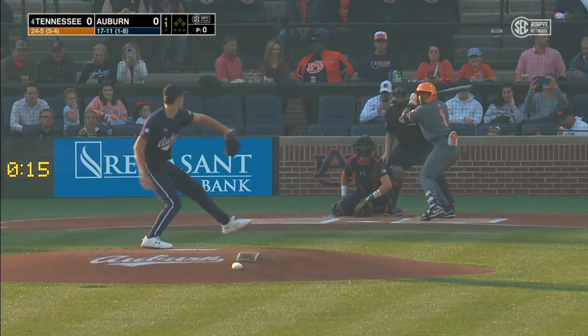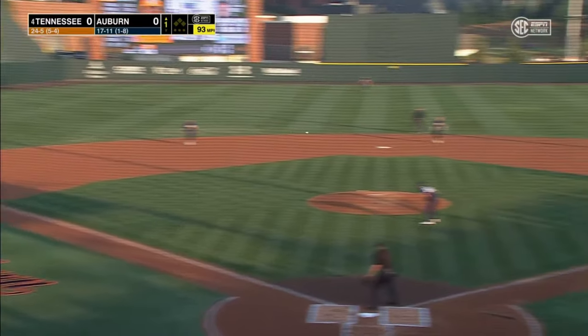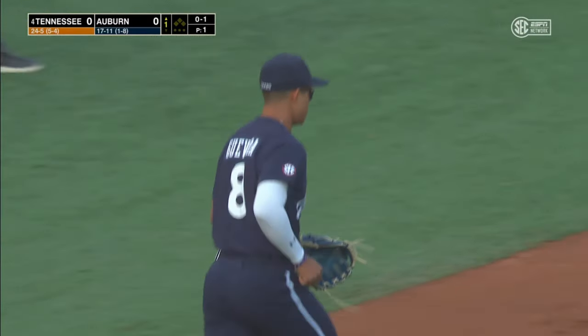He doesn't walk, guys, which is good. Auburn does not need to give up free bases against this kind of offense. Friday night in the SEC doesn't get much better than this as we see Christian Moore foul the first pitch off down the line.